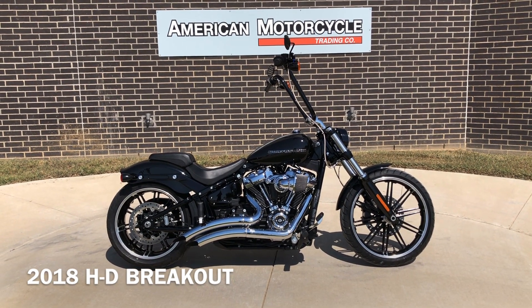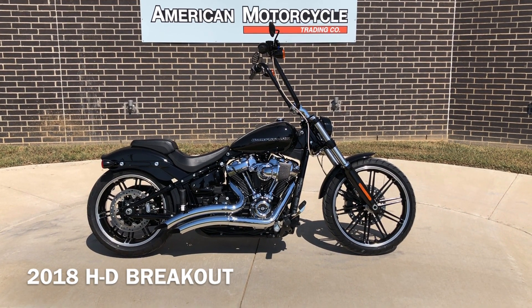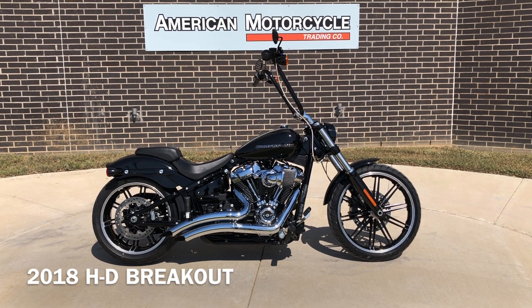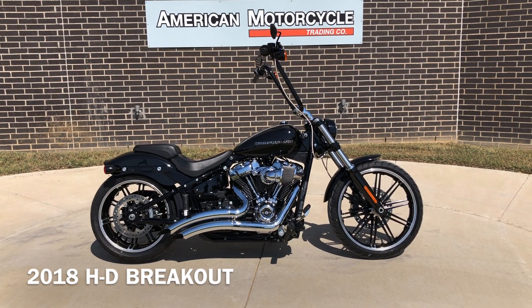Howdy folks, this is Rusty with American Motorcycle Trading Company here in Bedford, Texas. We've got a 2018 Harley-Davidson Softail Breakout. This is going to be one of our certified pre-owned motorcycles. It's been through our 32-point pre-delivery inspection. We test rode it, made sure everything was working correctly, and gave it a professional detail.